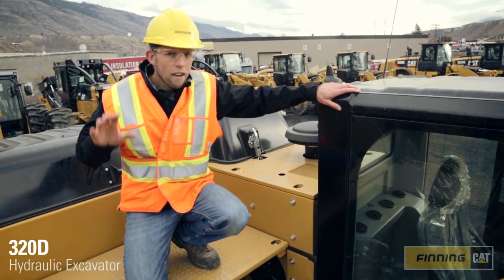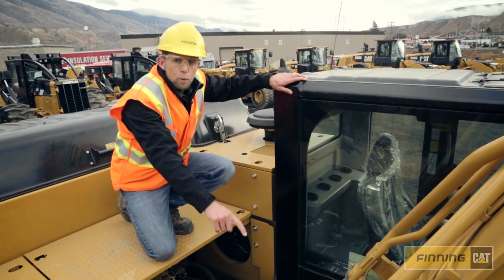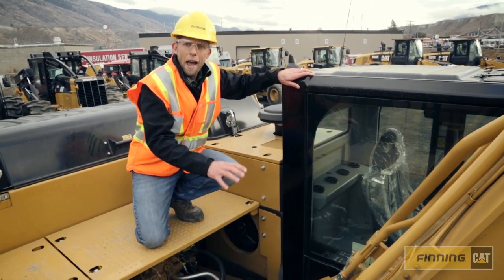Just five of many things that make a Cat a Cat. First of all, largest boom base in the business, giving you maximum pin life.